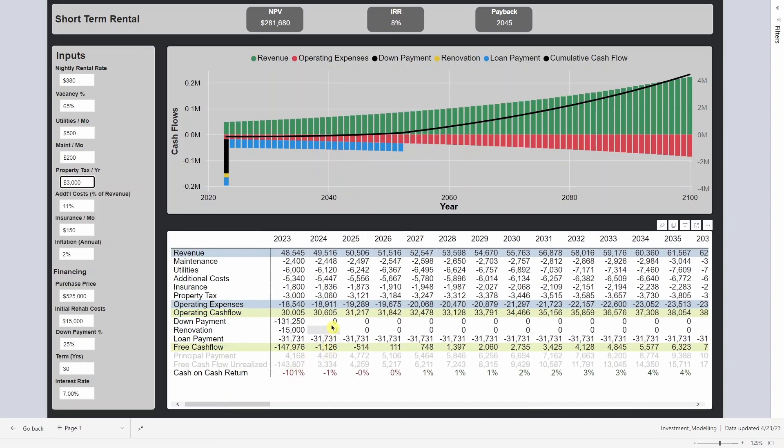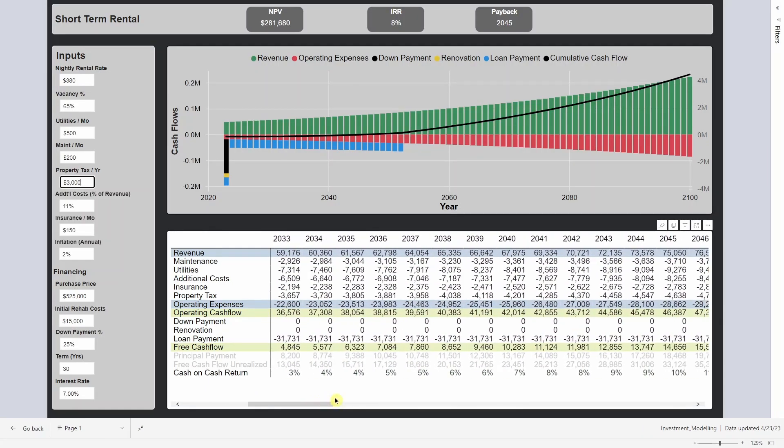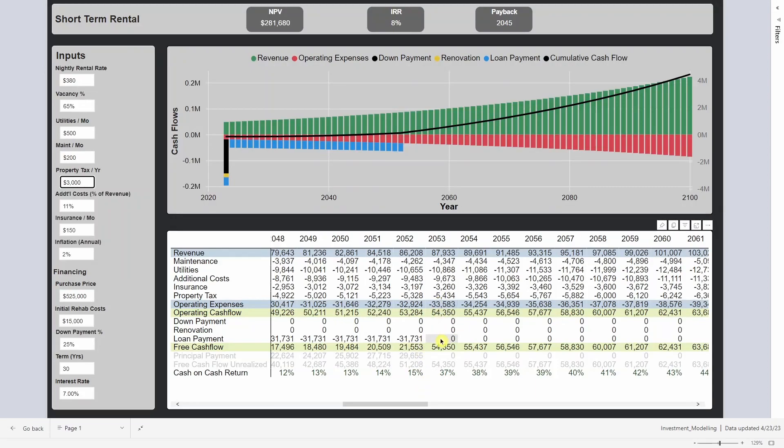That knocked our NPV down a little bit. We're not positive free cash flow in the first couple of years modeling this out. I think I'm modeling a middle-of-the-road scenario — not being overly conservative and not being over the top. Check out my video on how to build this model — I'll put it in the description below. Thanks for watching, and hopefully this is useful to you.